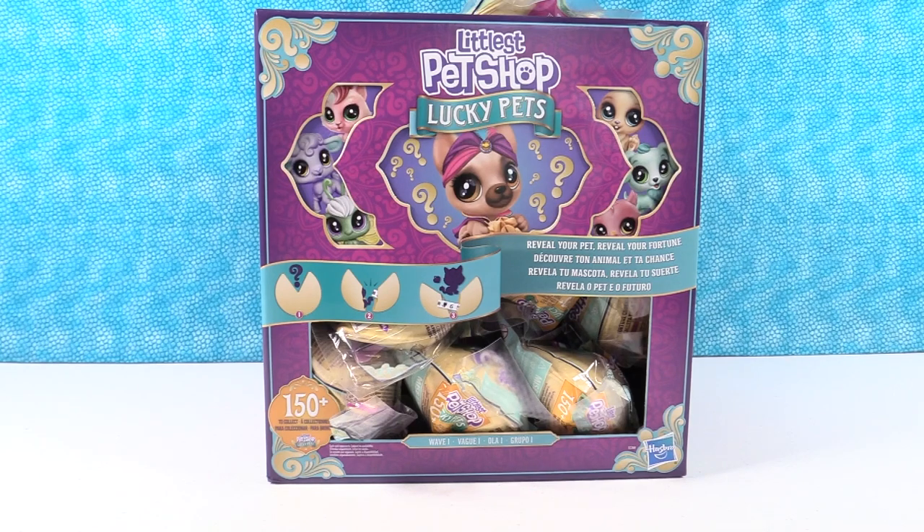Hey guys, it's Shannon. And Paul. And today we have the Littlest Pet Shop Lucky Pets. These look cool. They do look cool.